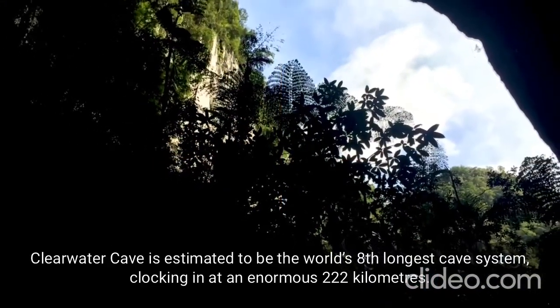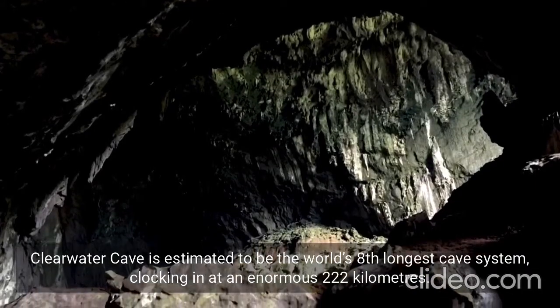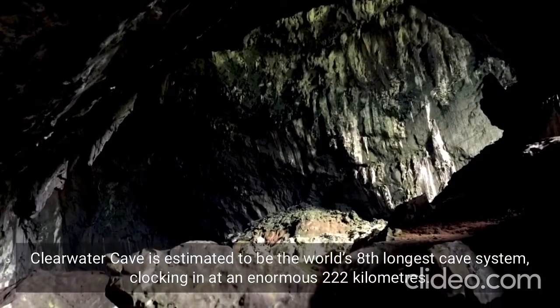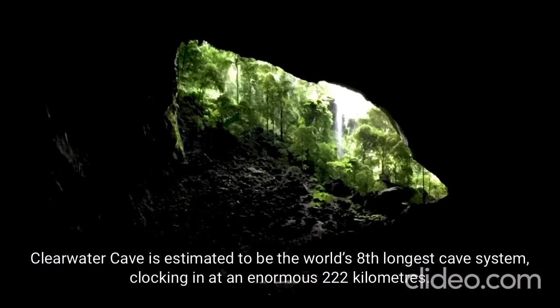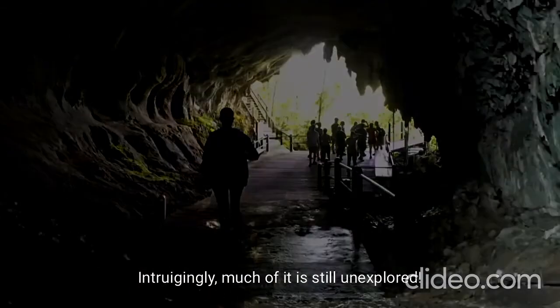Clearwater Cave is estimated to be the world's eighth-longest cave system, clocking in at an enormous 222 kilometers. Intriguingly, much of it is still unexplored.